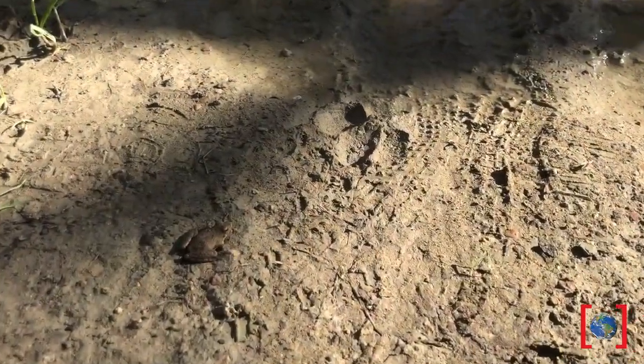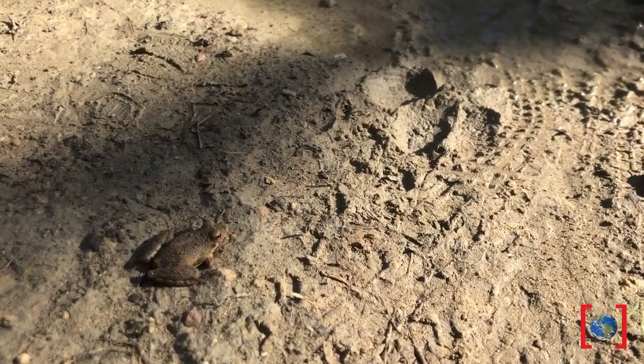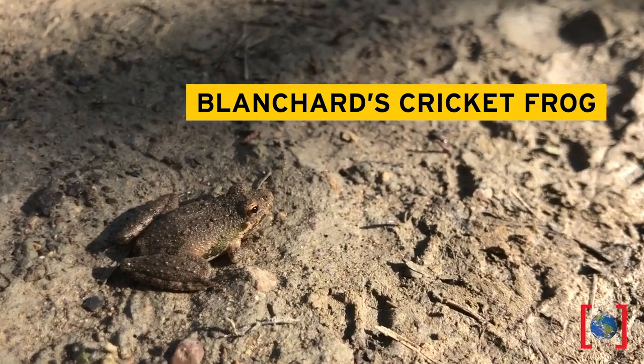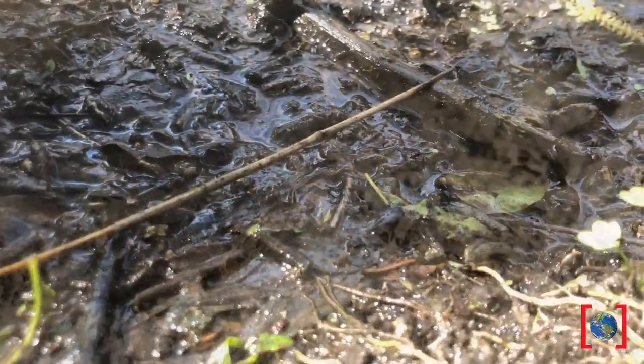Look, our first frog. What do you think it is? This is probably the most common species of frog we find in the Metroplex. You guessed it — a Blanchard's cricket frog. Let's check out their call and some color variations.